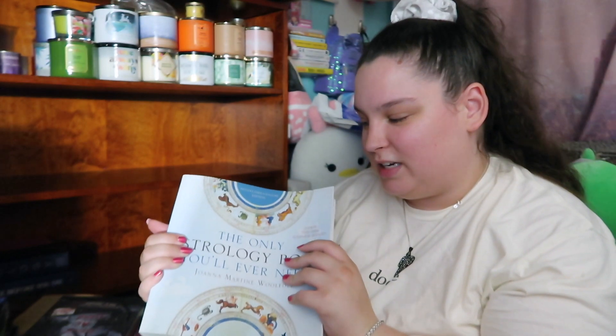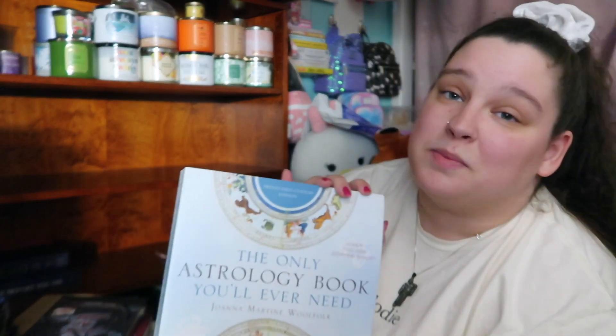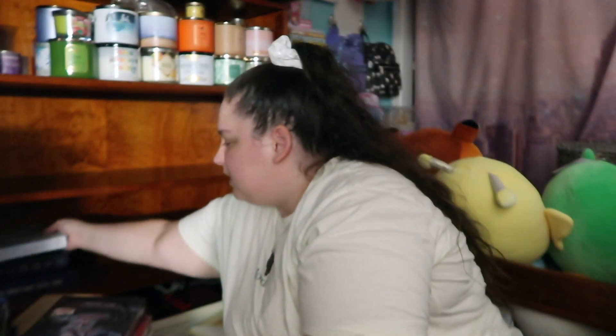This is the first astrology book I ever got, thanks to Kathleen Lights here on YouTube — 'The Only Astrology Book You'll Ever Need.' It is amazing. This is what I did a lot of my natal charting from. It explains things so in depth: it explains aspects, it explains degrees, and just kind of anything you could ever want to know to start off. I love it.